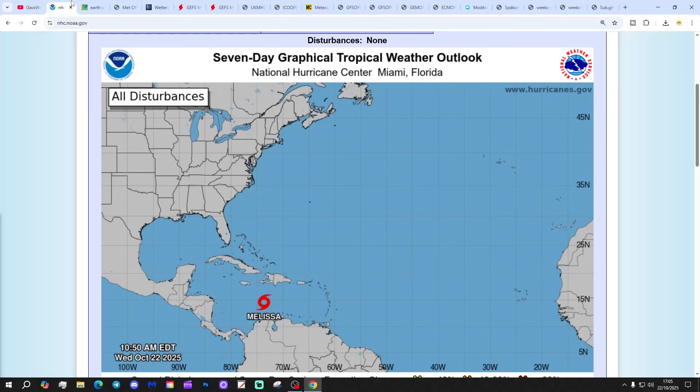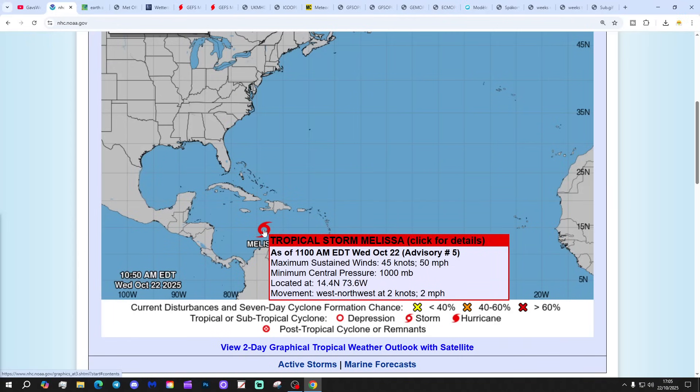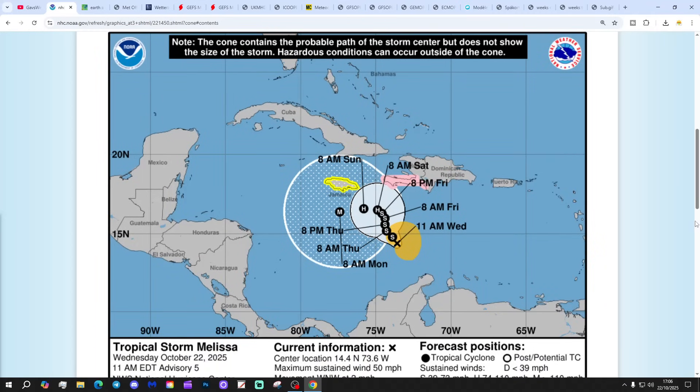Let's start off in the tropical and subtropical Atlantic. We've now got Tropical Storm Melissa giving maximum sustained winds of 50 miles per hour with a minimum pressure of 1,000 millibars. Clicking on Melissa, we can see that this is actually predicted to become a major hurricane by the beginning of next week.